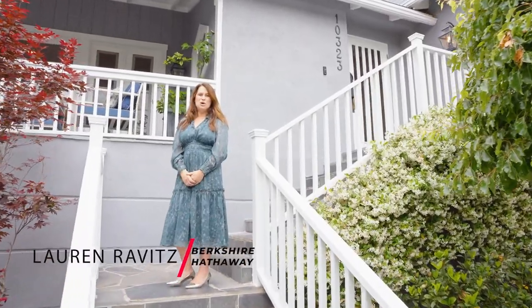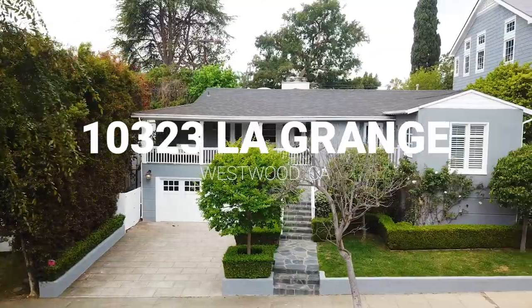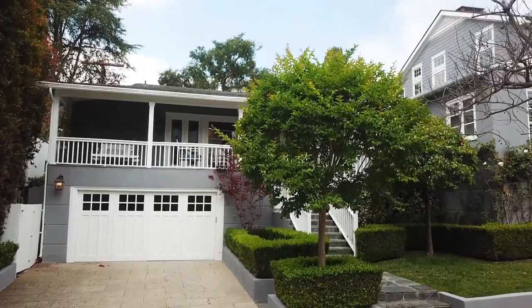I'm Lauren Ravitz and welcome to 10323 LaGrange in the heart of Westwood, just around the corner from Century City. This four-bedroom and four-bath home is about 3,100 square feet. Come on inside and check it out.